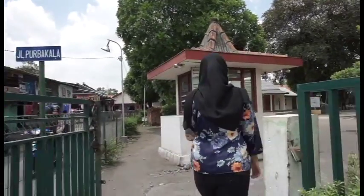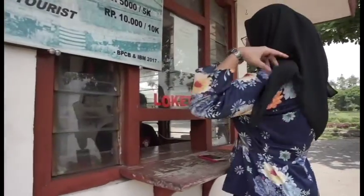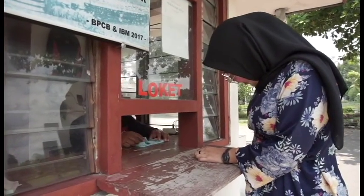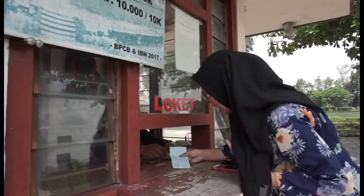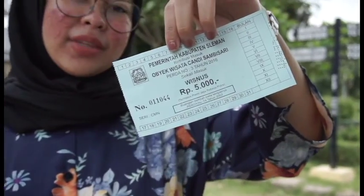So guys, now we buy the ticket first. Thank you. I got a ticket and I think this is so cheap. Now without any further ado, let's go!